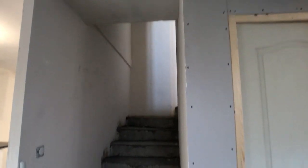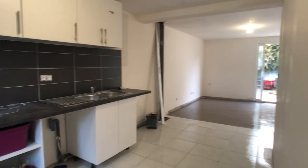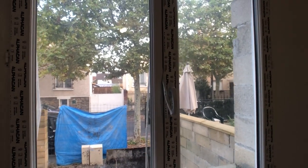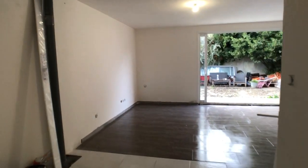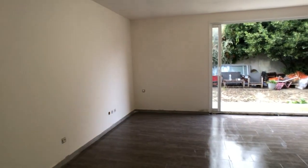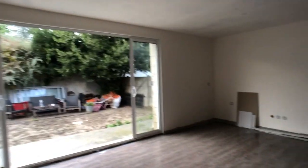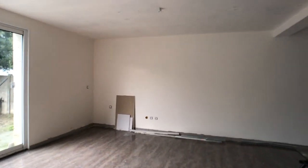As soon as we enter we have our stairway here. To the right a future bedroom and to the left the kitchen, which is gonna be pretty big and pretty cool. We have a window here to the street. And then as I go into the kitchen we have this huge living room. Please note that this living room is gonna be divided and we're gonna have another bedroom right there with a window.